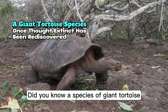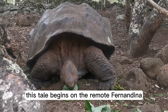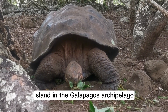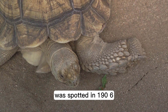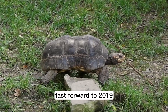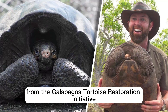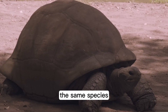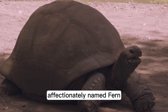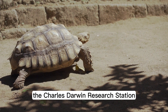Did you know a species of giant tortoise thought to be extinct has been rediscovered? This tale begins on the remote Fernandina Island in the Galapagos Archipelago, where the last known Fernandina tortoise was spotted in 1906. Fast forward to 2019, a team of dedicated scientists from the Galapagos Tortoise Restoration Initiative stumbled upon a healthy female tortoise of the same species. This remarkable being, affectionately named Fern, is now under the vigilant care of the Charles Darwin Research Station.